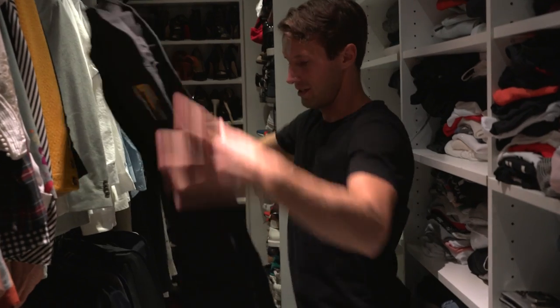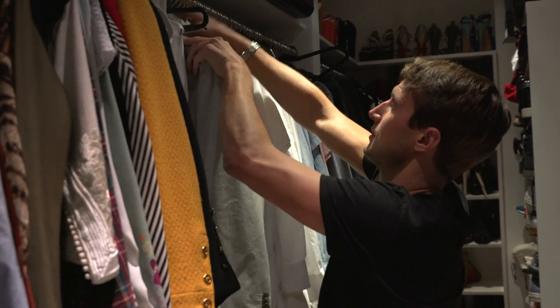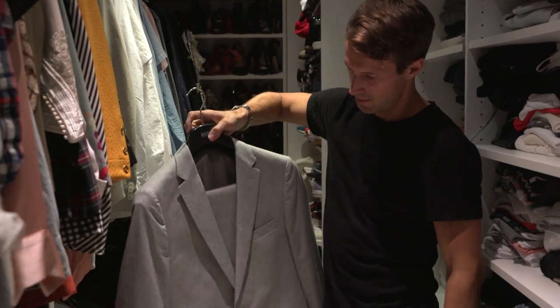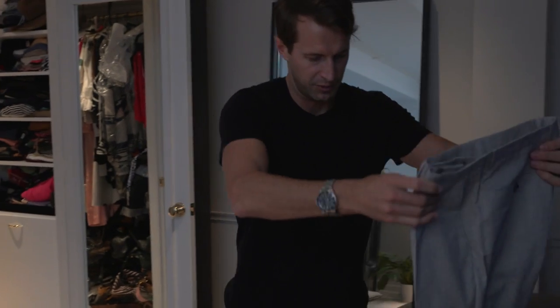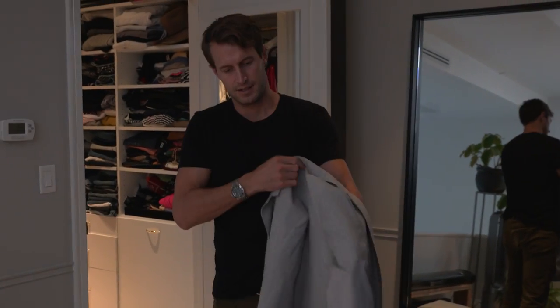Most people like to travel with a garment bag but I'm not a garment bag guy — I think it's just extra and you don't really need it. So I'm about to go DJ this Hugo Boss event in Cape Town and they want me to wear this suit, which I really love. I'm going to show you how to pack a suit properly without a garment bag.